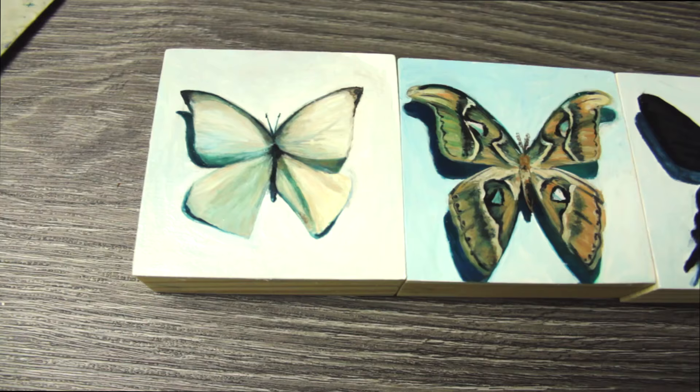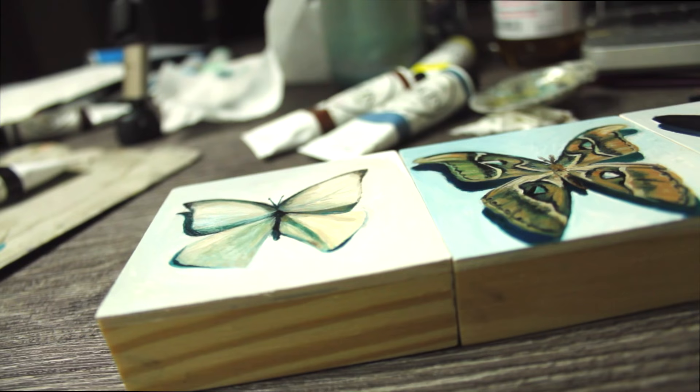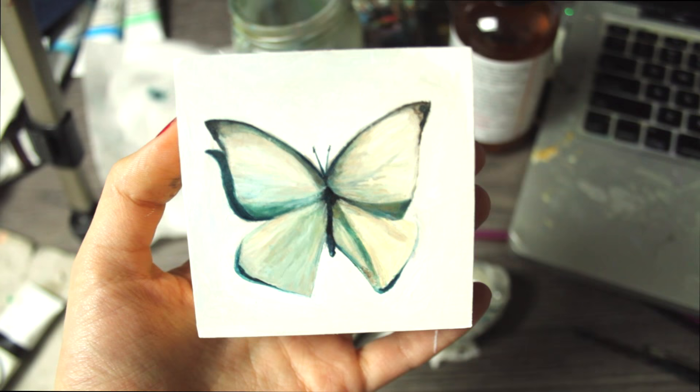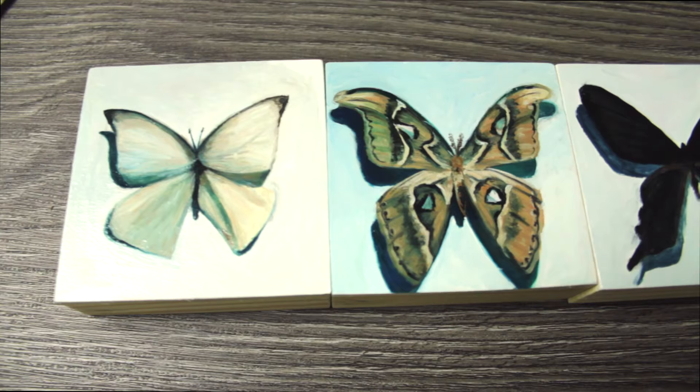I'm also thinking of making these little moth and butterfly paintings into a series — continuing on with all these different kinds of butterfly and moth species on three by three inch panels. I think it would be a fun project. Would you guys be interested in seeing that? I'm going to do them either way, so I can document it if you want. Thank you so much for watching and for all your support. I'm very thankful for all of my patrons. I hope you have a beautiful week and I'll see you in my next video. Bye guys!